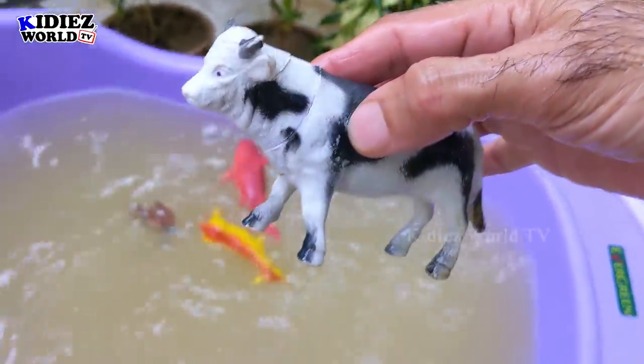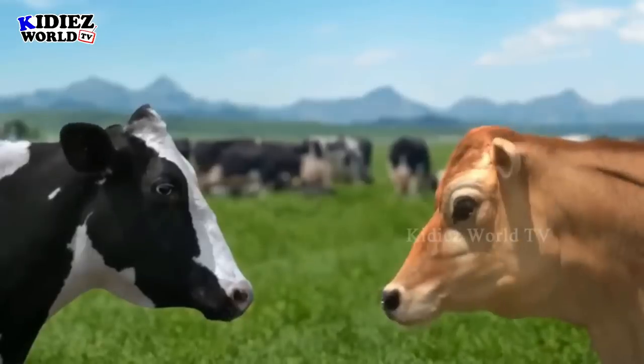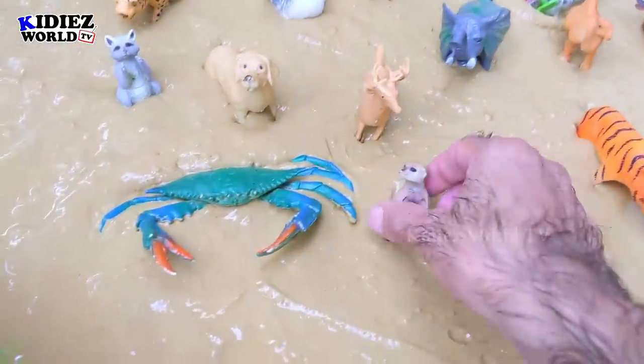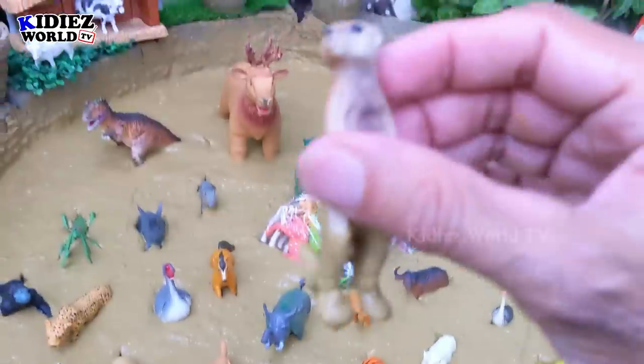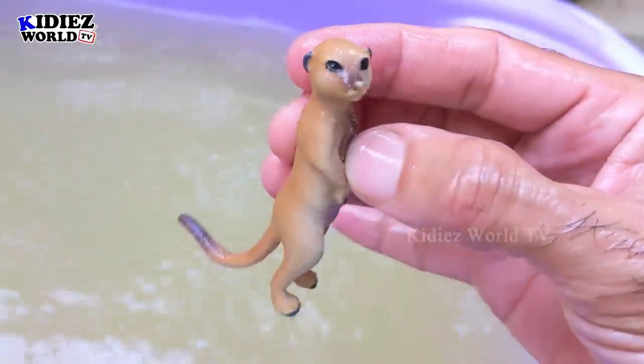The next one we have is meerkat — a little but very cute and innocent wild animal. Here we go, meerkat!